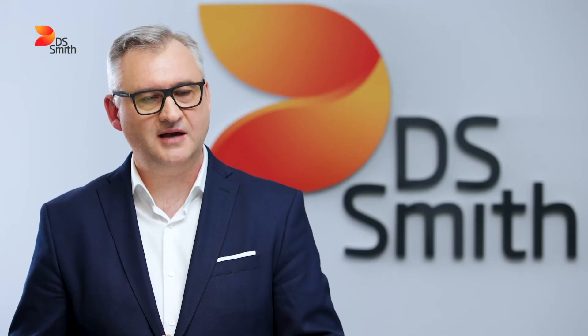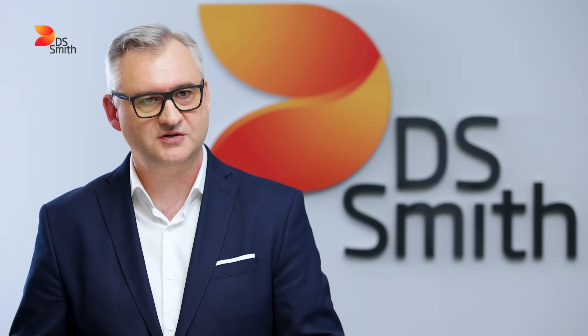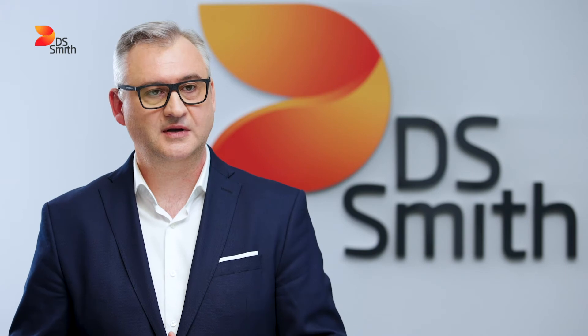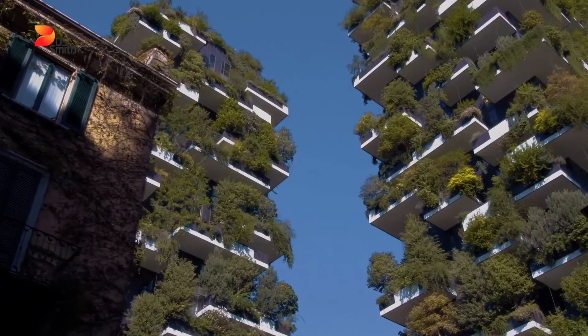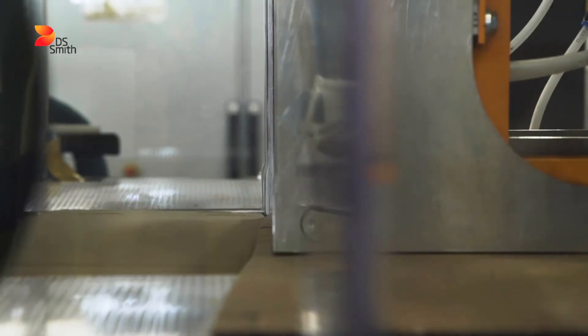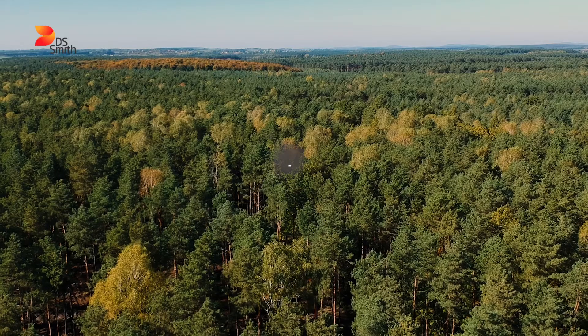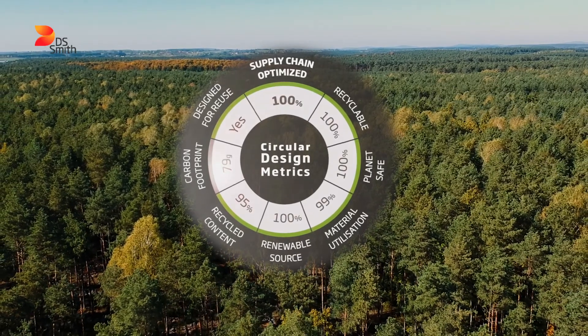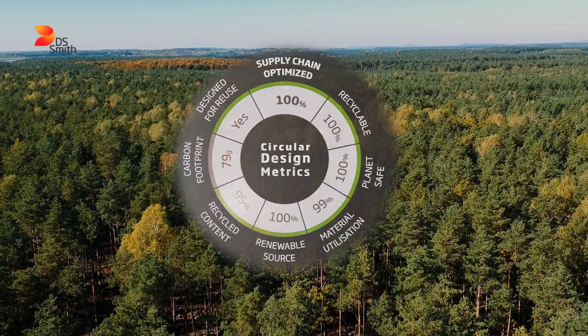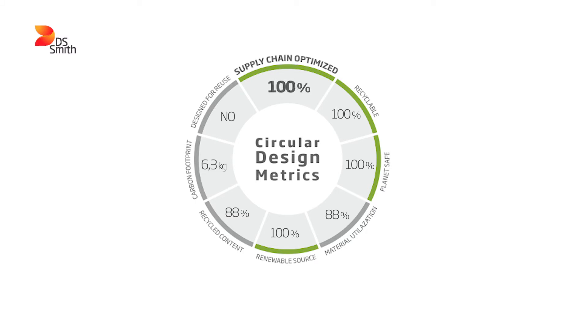We know that designing more sustainable packaging solutions is important for our customers and for our planet. We can help our customers become circular-ready by designing more sustainable packaging solutions and reaching their environmental goals. We use circular design metrics to give our customers exact information on how sustainable their packaging is. Together with Orbitview, we managed to deliver a solution that is much better optimized for the supply chain — 100% recyclable, 100% planet-safe, and made from 100% renewable sources.